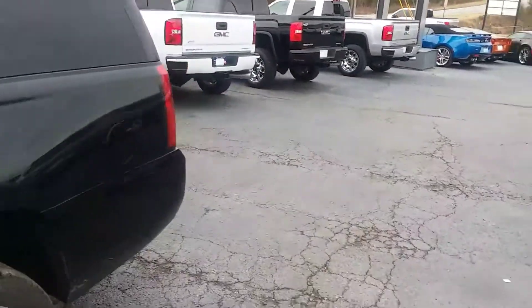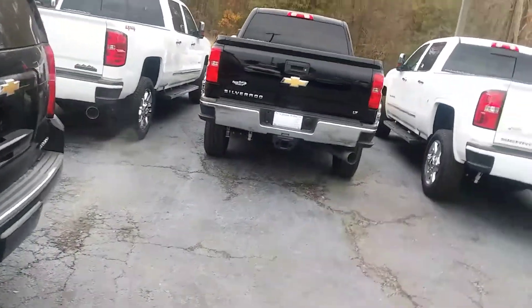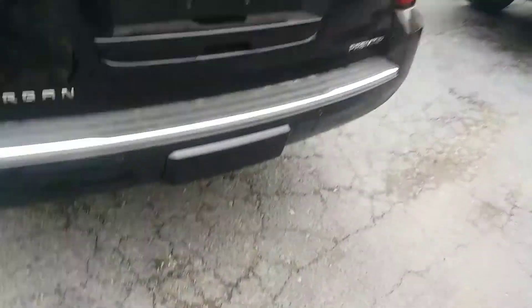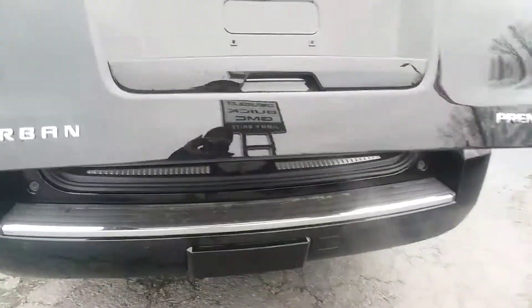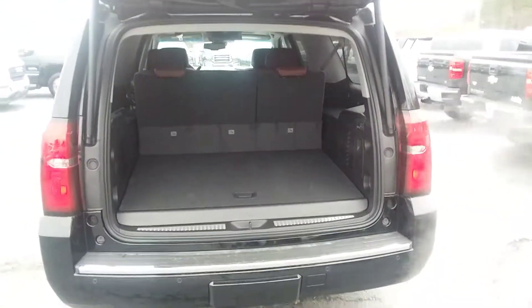The Premier Edition, like I was telling you Caleb, it comes with everything that the LTZ has but it has a little bit more equipment, like your backup sensors, your backup camera, and plenty of room in the back.